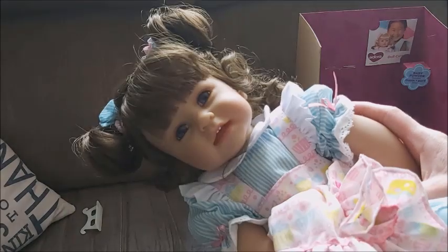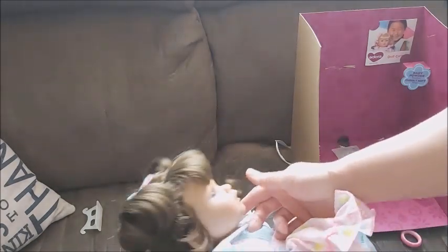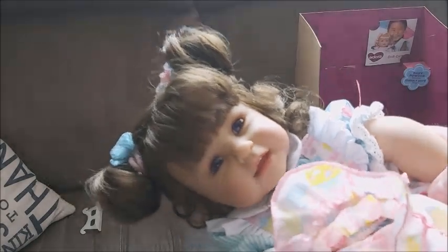She's so cute. Guys, supper will be ready soon and I will show her in more detail soon. Thanks for watching, guys — bye!